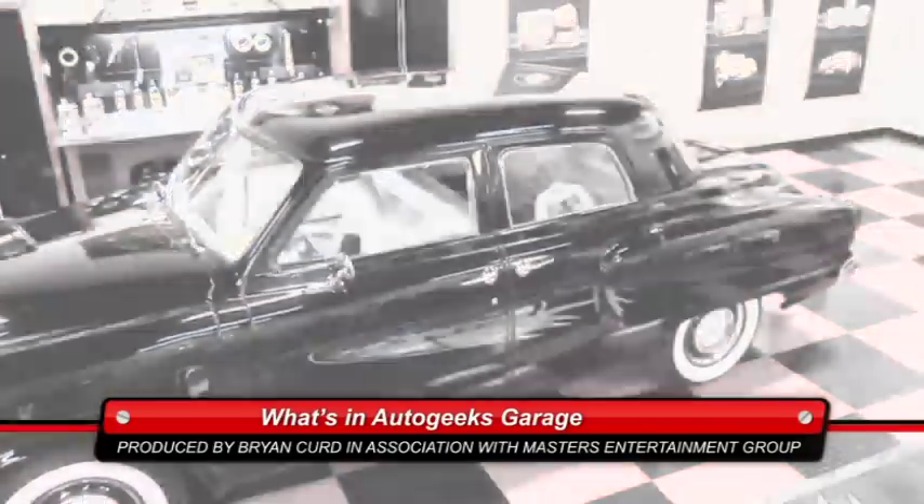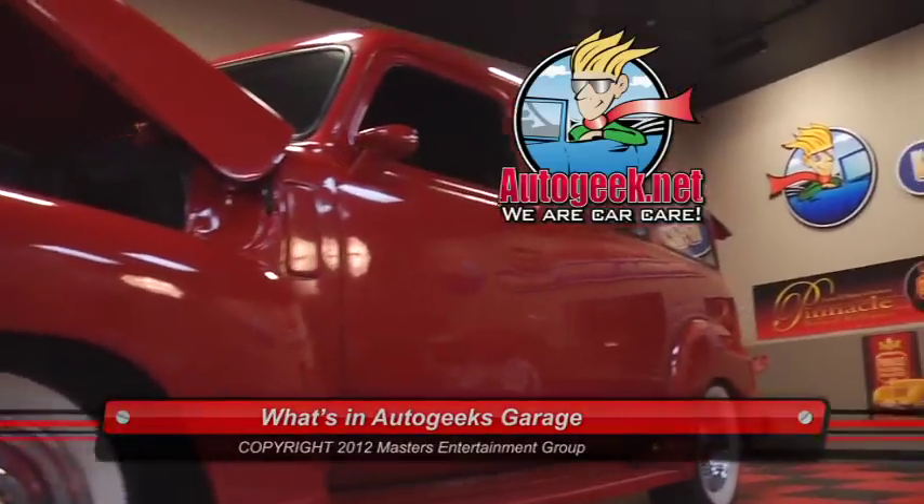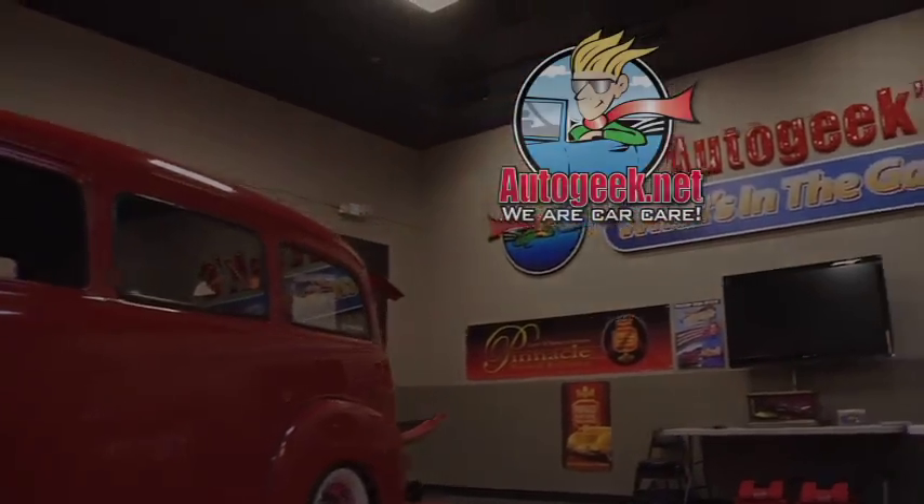That's it for this episode. Join me next week when I'll have another celebrity guest and we'll be checking out some more amazing cars. All products featured on today's program are available from AutoGeek.net.